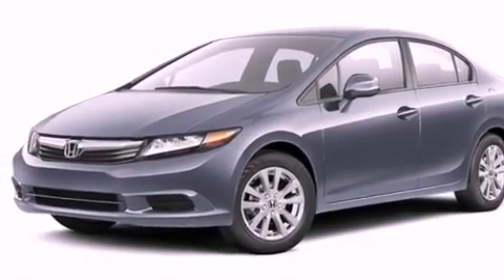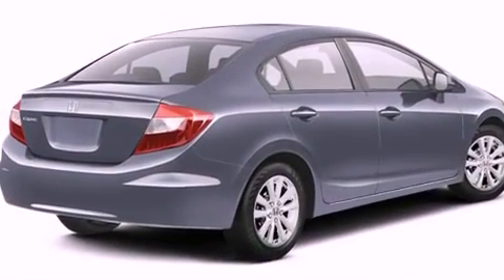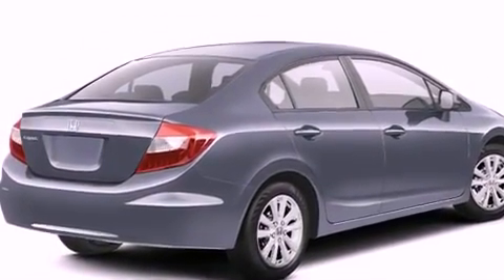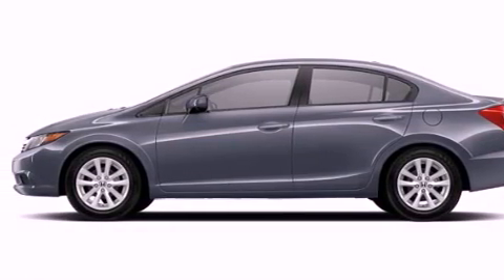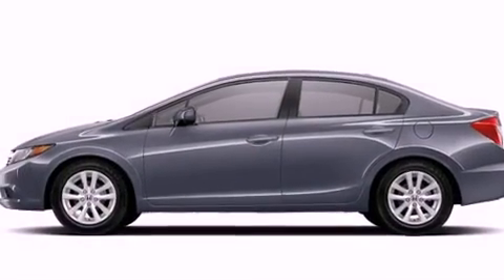Additional features include an anti-lock braking system, air conditioning, and alloy wheels. With an EPA estimated rating of 39 miles per gallon on the highway, more money will stay in your pocket rather than pour into the fuel tank.